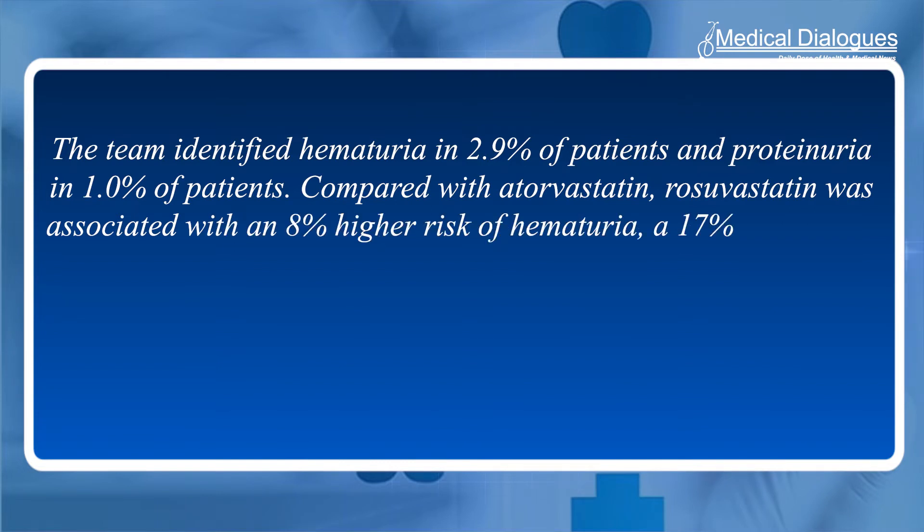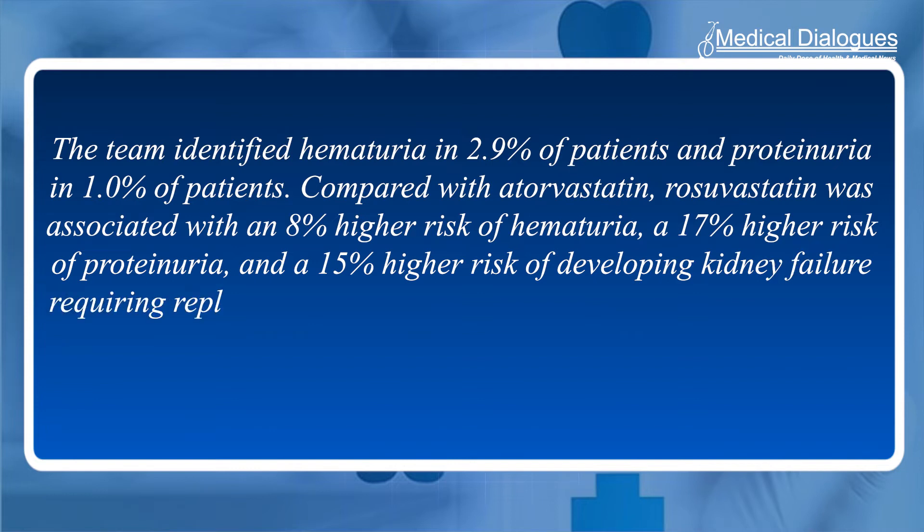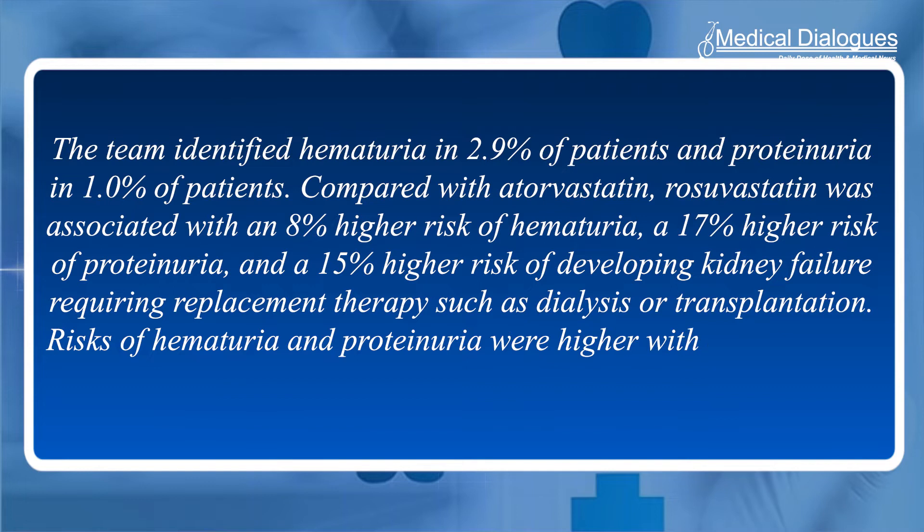The team identified hematuria in 2.9% of patients and proteinuria in 1.0% of patients. Compared with Atorvastatin, Rosuvastatin was associated with an 8% higher risk of hematuria, a 17% higher risk of proteinuria, and a 15% higher risk of developing kidney failure requiring replacement therapies such as dialysis or transplantation.